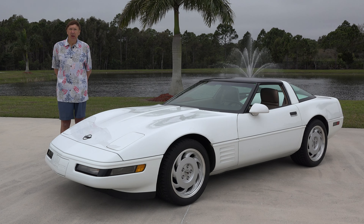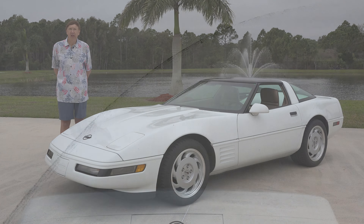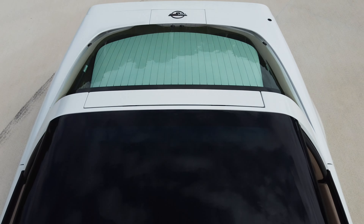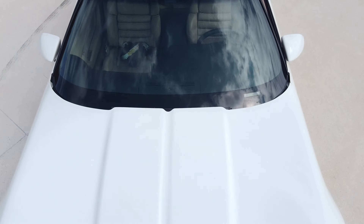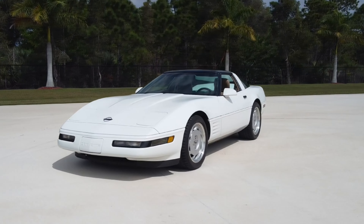The vehicle we have here that was donated to us at the American Muscle Car Museum is a pretty standard 1992 Corvette Coupe, white with the light beige interior. But what's kind of unique about this vehicle — it's a six-speed.